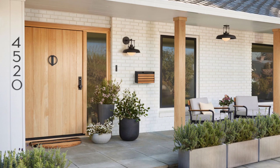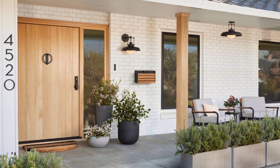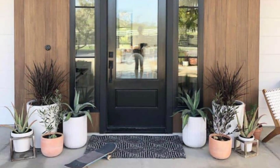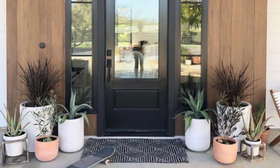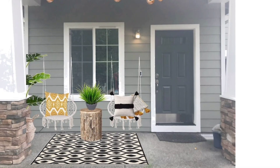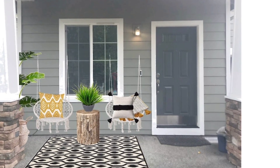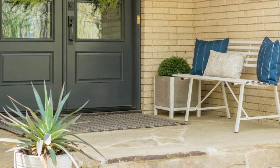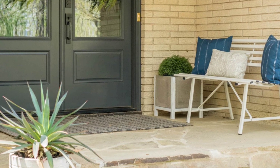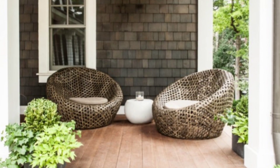Creating a welcoming front porch is an art that all can master. Front porch decorating ideas can be simple or complex, but they should reflect your personality. The best porch decor ideas can fulfill the home's need for a welcoming and homely vibe right by the entryway. The porch is the extension of your living room, so it pays to make the most comfortable venue out of it.